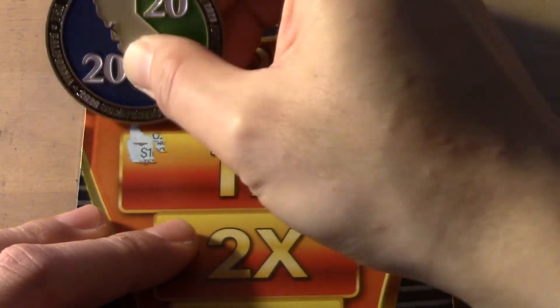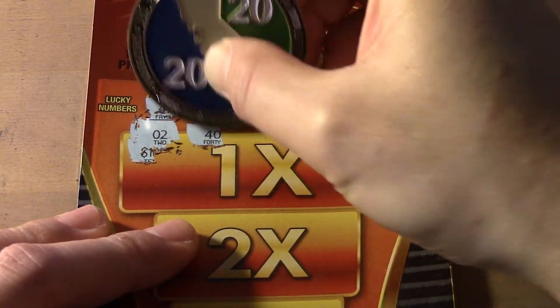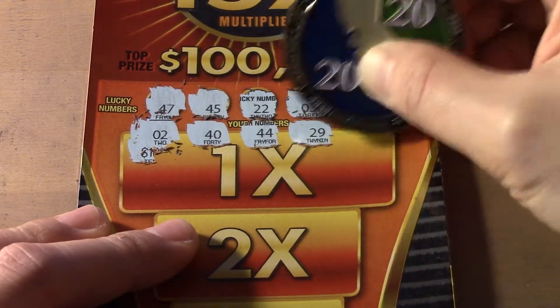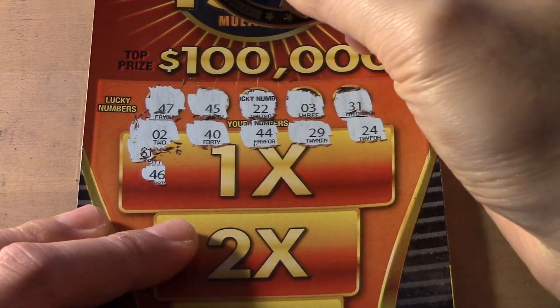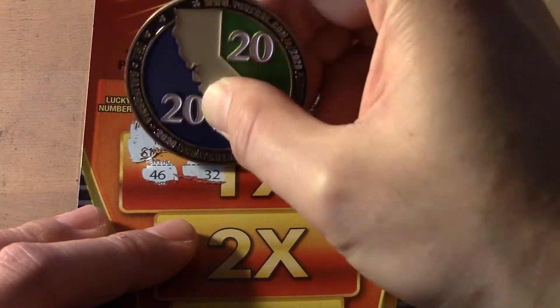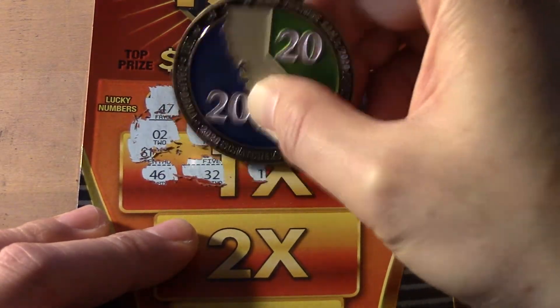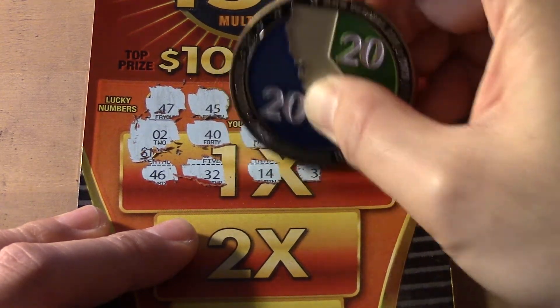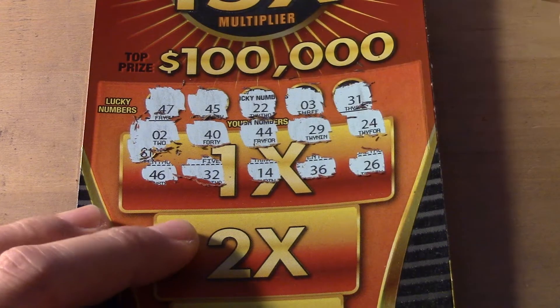It's up here. Gate 2, 40, 44 — 1 off — 29, 24, 46 — 1 off — 32, 14, 36 and 26.